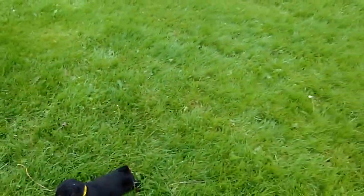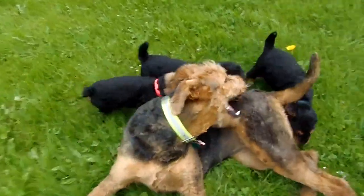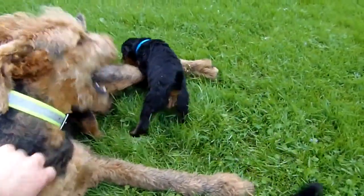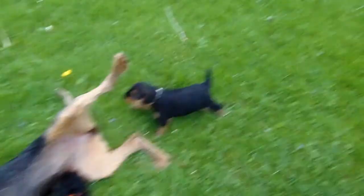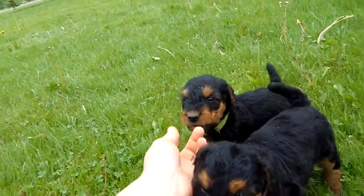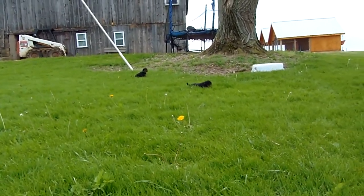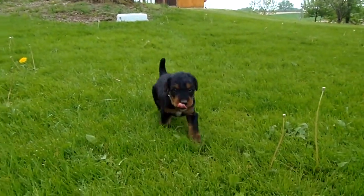It does seem like green female explores on her own a little bit more — a little more independent and brave. And black male seems like he's a lot of times with her.